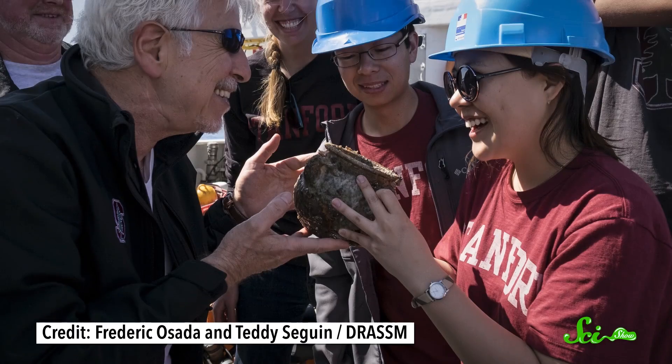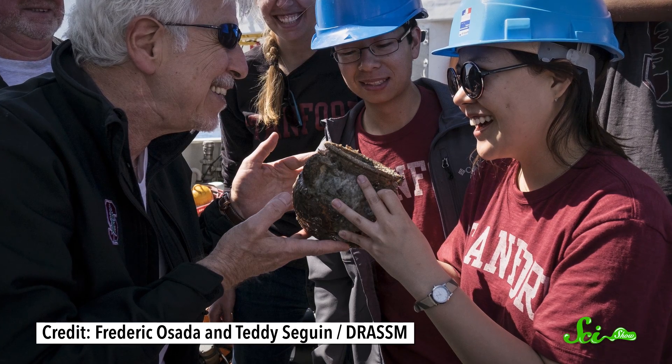Hundreds of people, as well as thousands of now-historical artifacts, went down with it. But last month, one of La Lune's lost treasures — a grapefruit-sized vase — was retrieved, and not by a human.